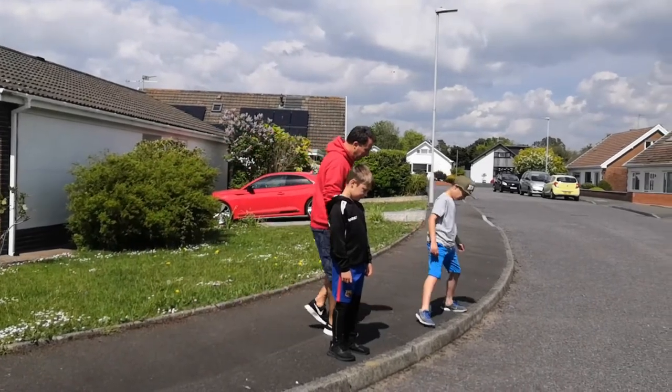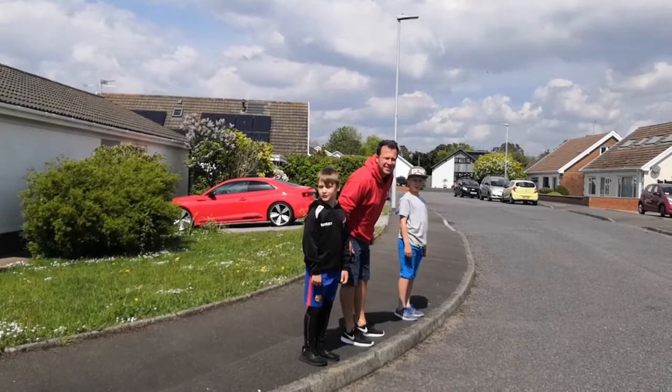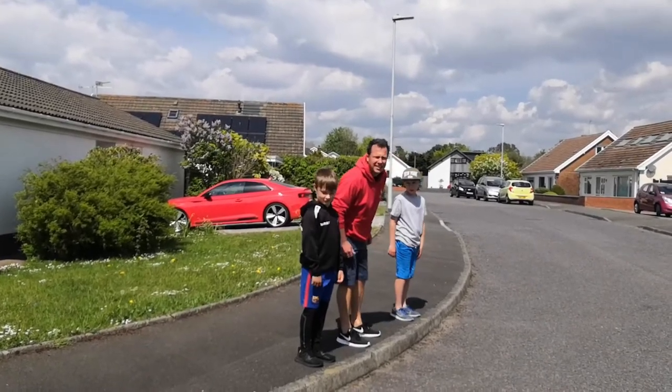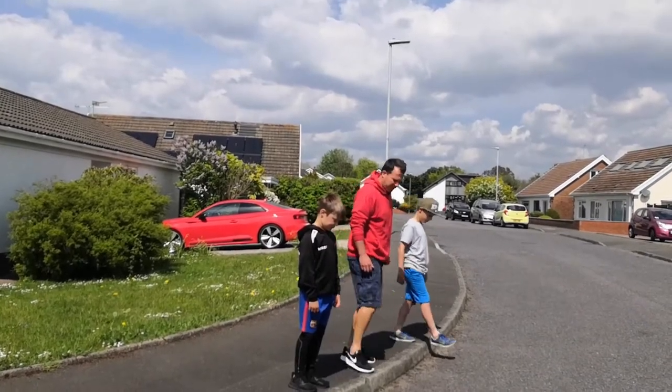So we're going to put our feet behind the curb. We're going to look right, left, right, and listen. When it's safe to cross, we can cross the road.